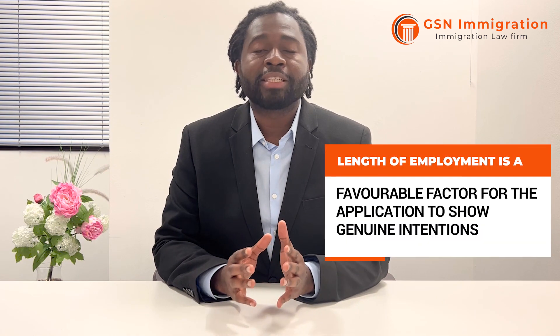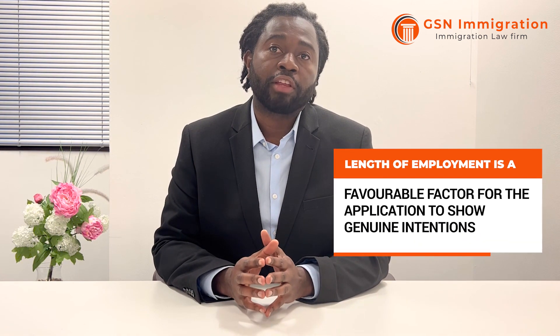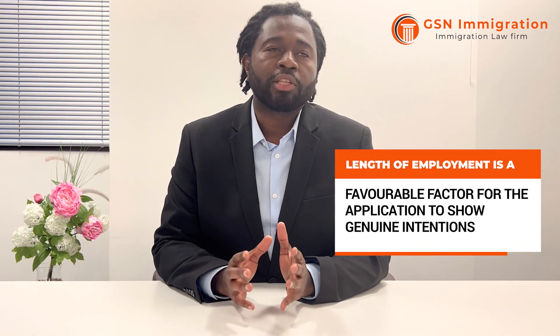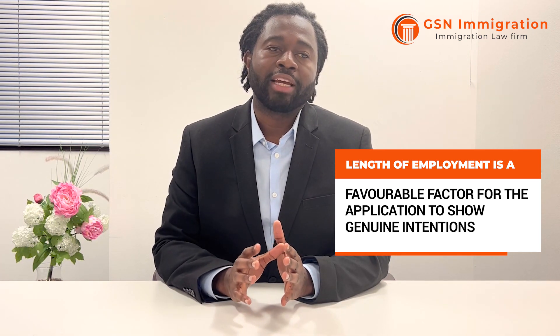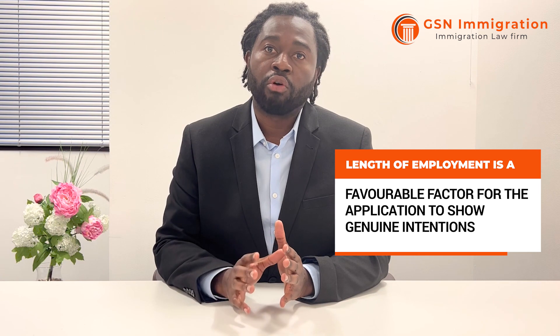There is no specific length of time you should have worked for the foreign company. It used to be 12 months but that requirement has been removed. What matters now is the genuineness of the role. The longer you've worked for the company outside the UK, the more convincing it is that your role is genuine. They don't want to see that you're coming to the UK just for visa purposes.